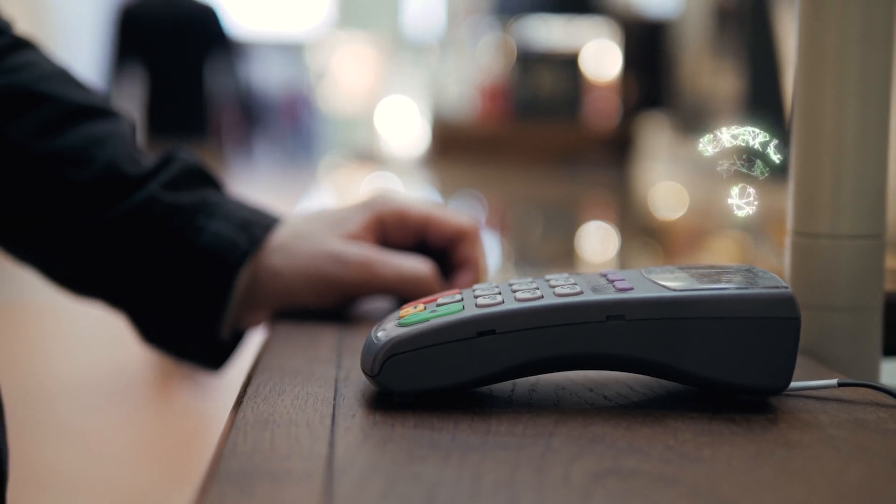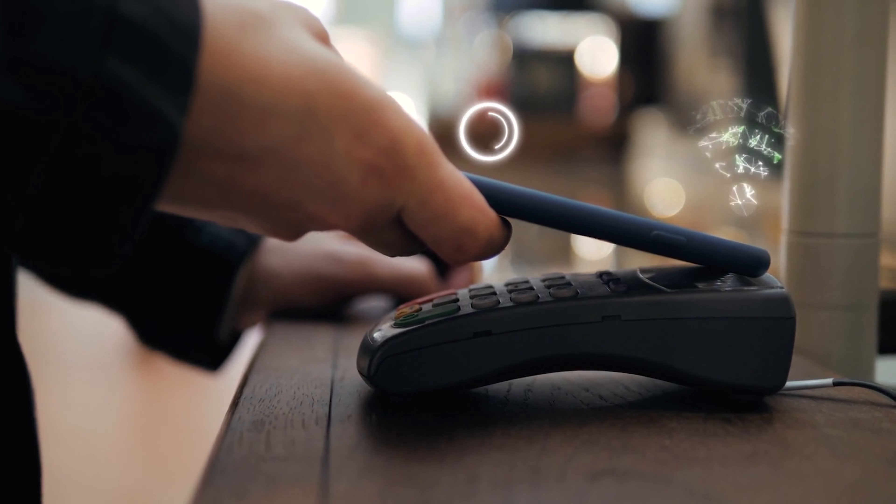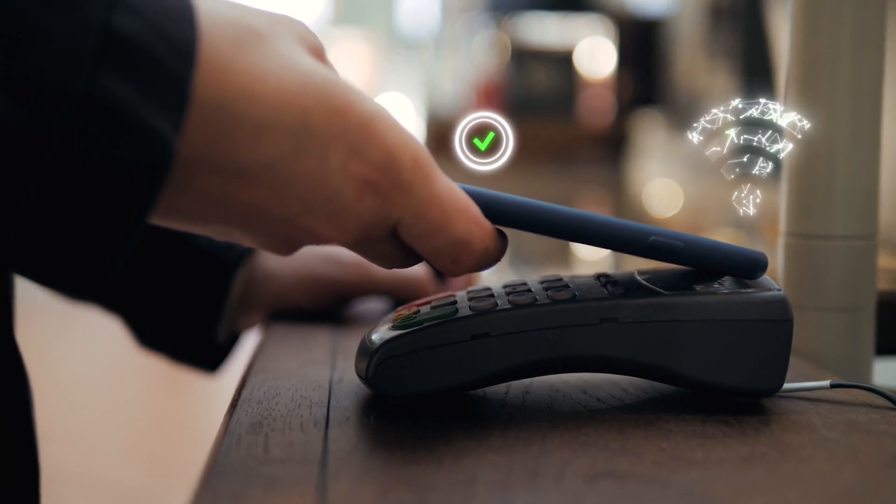One thing I really like about this phone as a parent is that it includes NFC, or near-field communication — technology that lets you use Google Wallet or something similar for contactless payments. I like the idea of having an emergency credit card saved on the phone so that if my kid needed money for food or an Uber in an emergency, they wouldn't be stranded. I'd rather my kids not carry a physical card they can lose or have stolen, but having it on the phone is a great peace of mind.